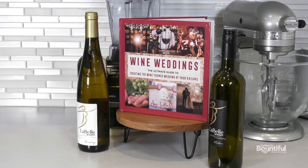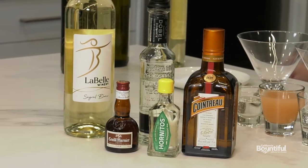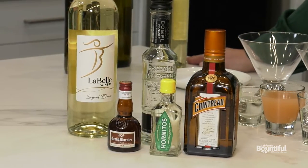Hi, I'm Amy LaBelle, winemaker at LaBelle Winery and author of Wine Weddings. Something that we love to do at the winery and that I love to create for all of our special weddings are specialty cocktails based with wine as a main ingredient. And now I'd like to show you how to make a drink we call the Hemingway, named for Ernest Hemingway, who apparently loved drinks with lime in them.